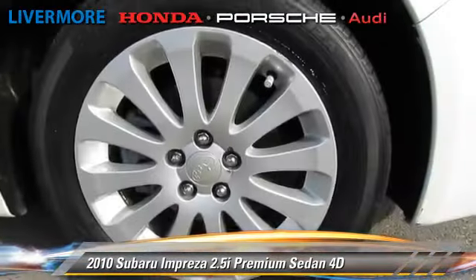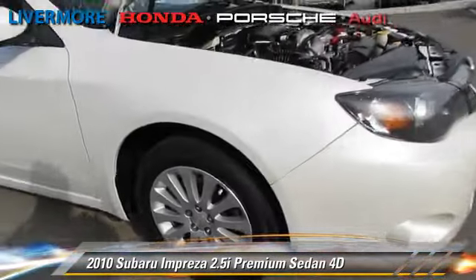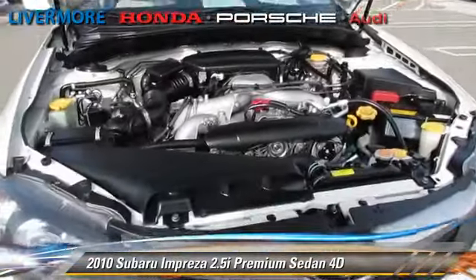Comfort and convenience features include premium sound, multi-disc CD player, and heated seats.